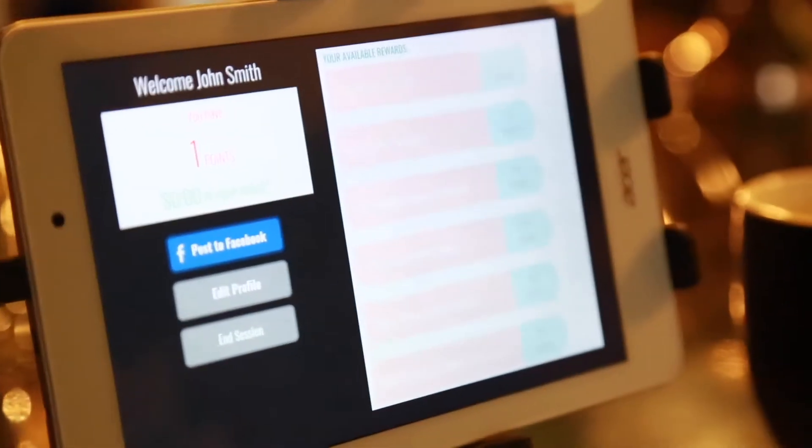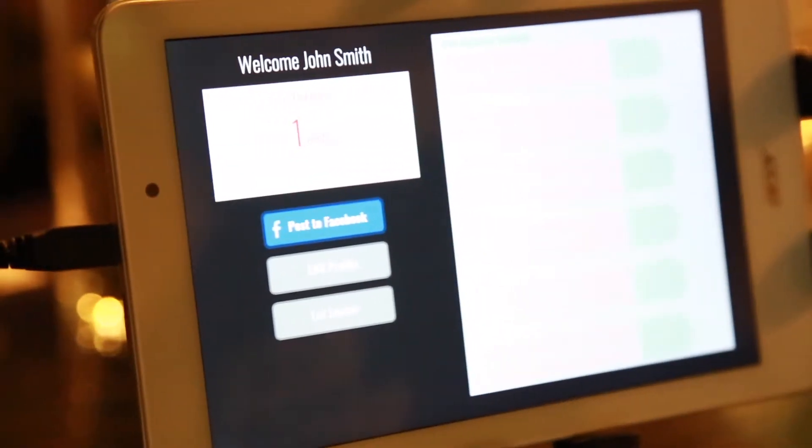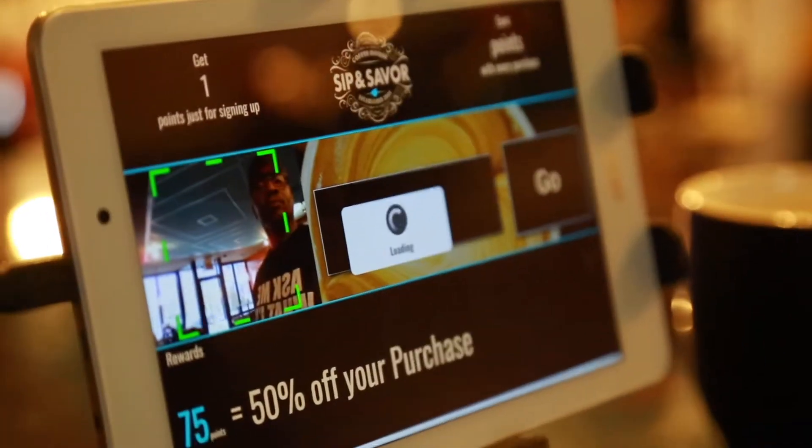Now, you have one point, John Smith. If you purchase something, you get a point for every dollar you spend. We're going to use my number this time to show you how easy it is to redeem your points.